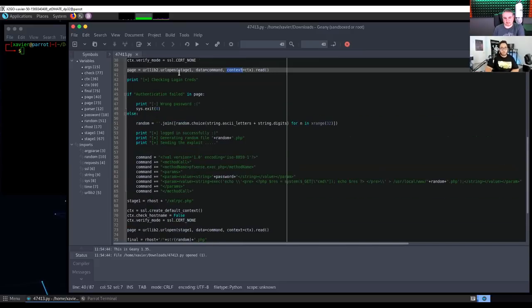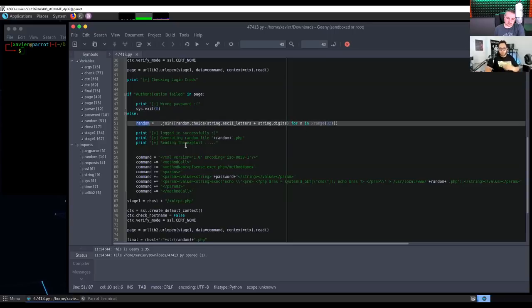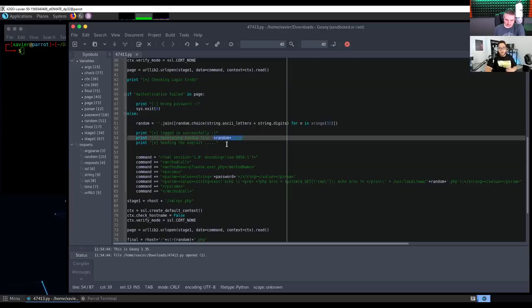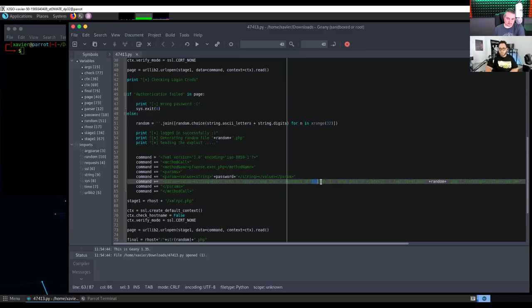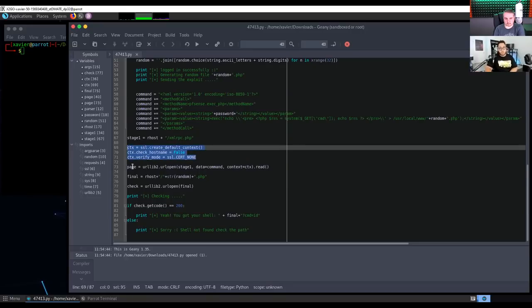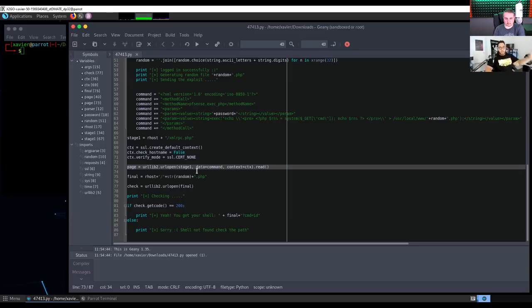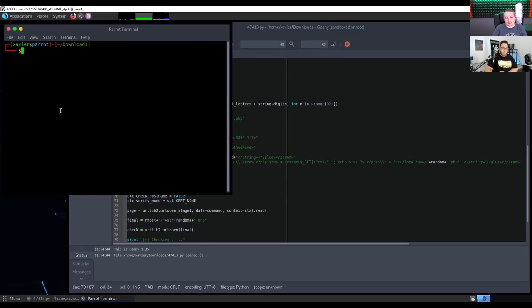Digging in further: it goes to try and log in, sets that to the parameter page, looks for a specific string on that page — if it has that string, it says 'wrong password'; if it doesn't have that string, it assumes login succeeded. It then makes a random 32-character string and creates a file called that dot php, where using our password we actually run an exec which does a GET to the cmd parameter and gets executed. I had to account for the SSL context twice because there's stage one and there's also a second page that calls stage one again.